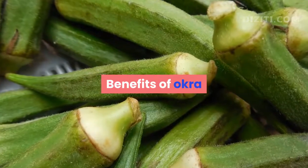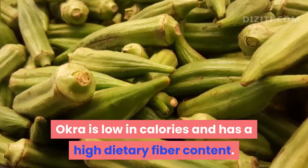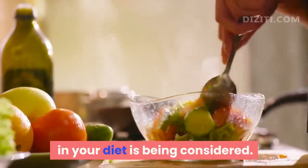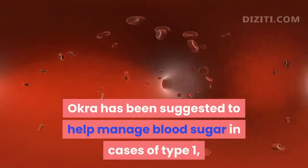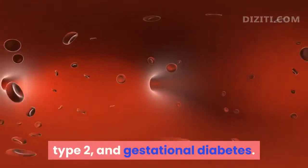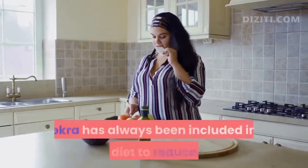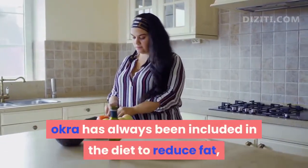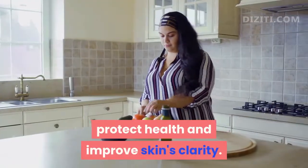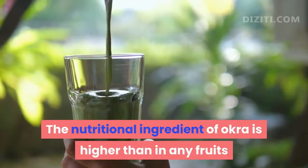Benefits of Okra. Okra is low in calories and has a high dietary fiber content. A new benefit of including okra in your diet is being considered. Okra has been suggested to help manage blood sugar in cases of type 1, type 2, and gestational diabetes. With a high amount of protein and nutrition, okra has always been included in the diet to reduce fat, help the body eliminate toxins, protect health and improve skin's clarity.